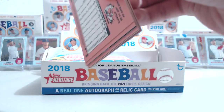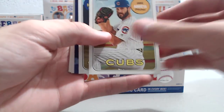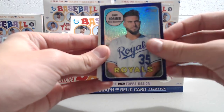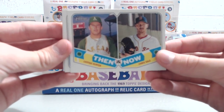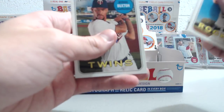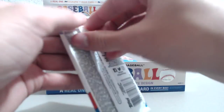Next pack: Buster Posey, Jake Arrieta, Sean Manaea — the purple is going to be Eric Hosmer. Once again pretty good names getting some nice purples so far. Michael Fulmer and Martin Perez.